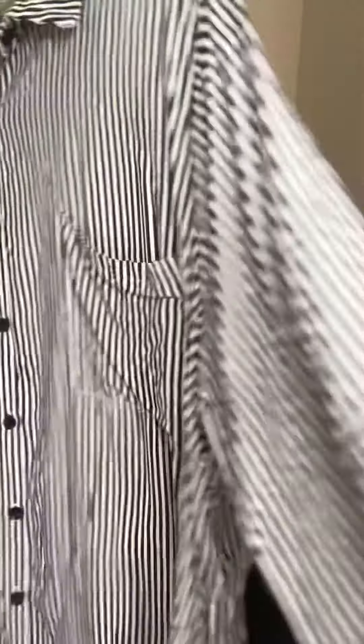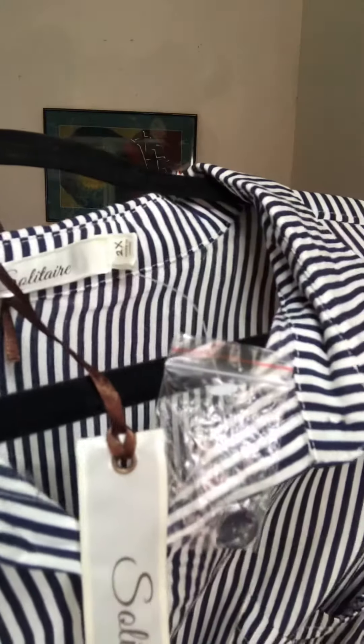The tag is broken but it was around $5.99. This is a Solitaire top — new with tags, really long, extra long with a high-low hem and slits on the sides. I'll put measurements when I list it. It would be great with leggings — that's a leggings kind of top.